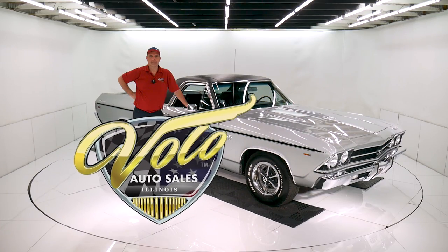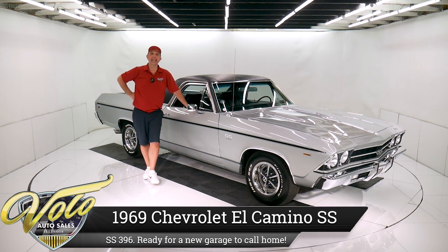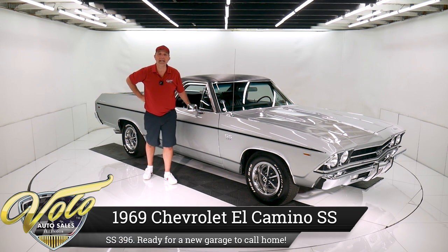Come on, let's go for a spin. I've got a really special one for us right here — 1969 El Camino SS 396. It's been body off frame restored.